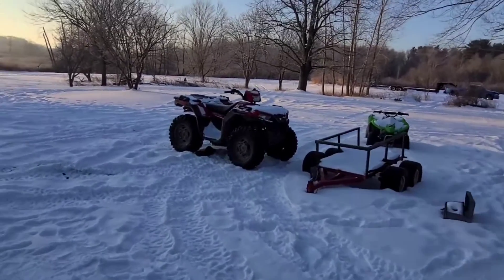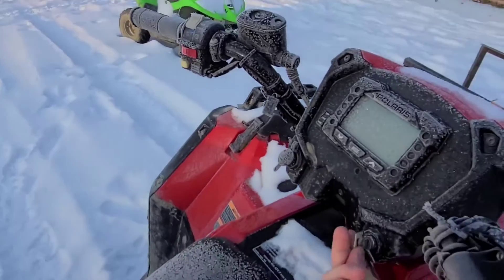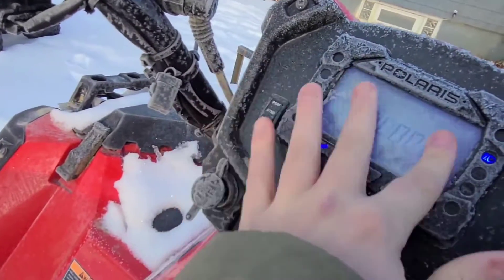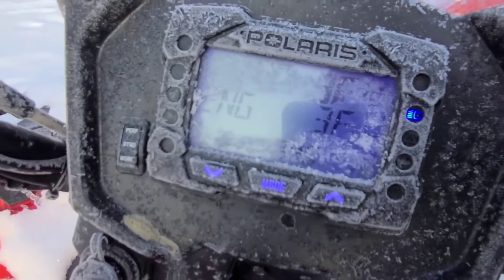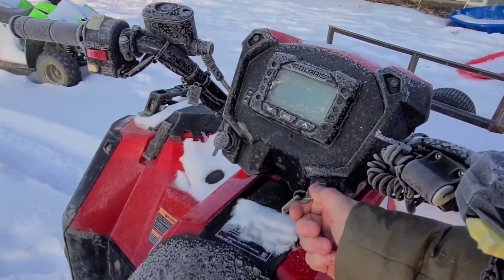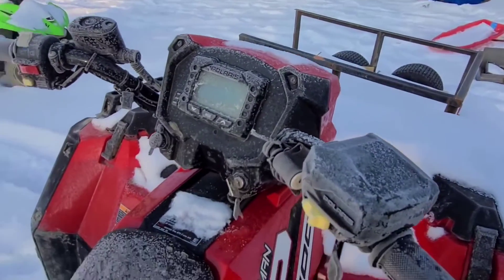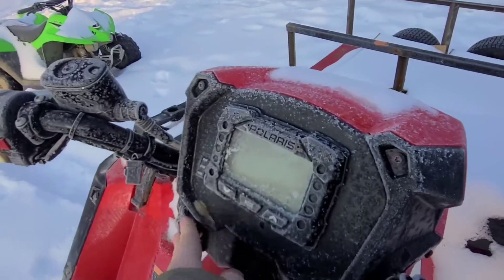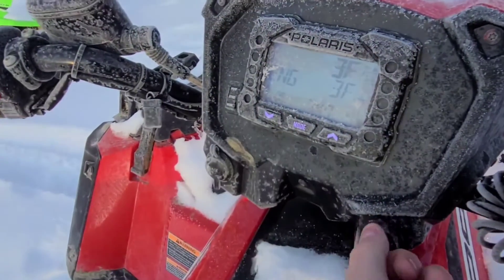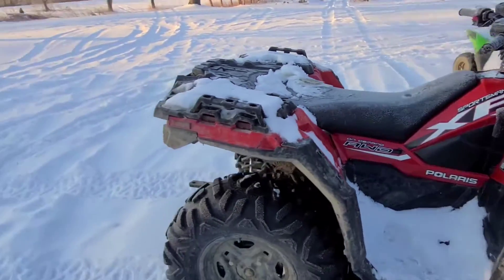Let's check this one before we head out, because it's cold as can be — again zero degrees. Brakes on, let's see what she's got. She's not having it. This thing always starts, by the way. Nope. That's a brand new battery, and I drove it yesterday.